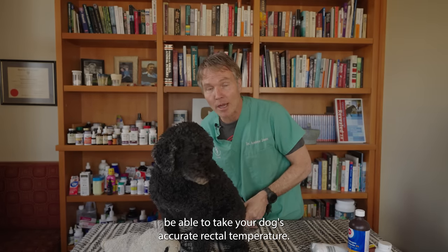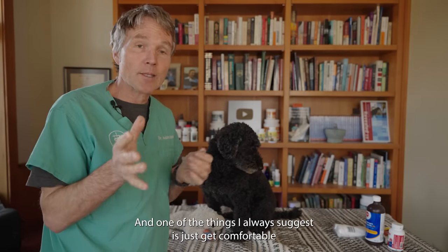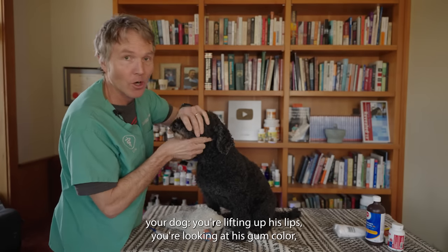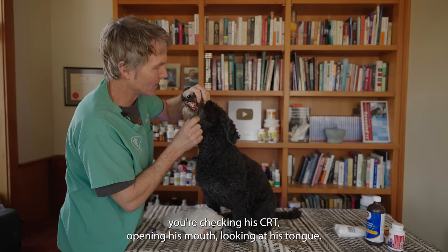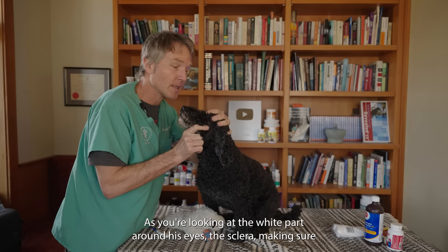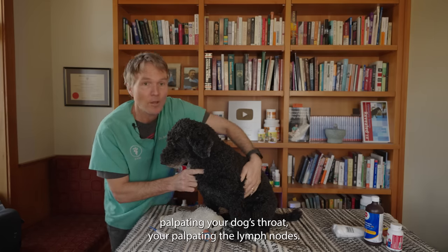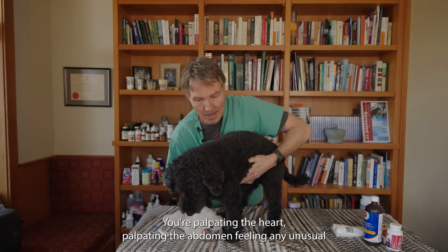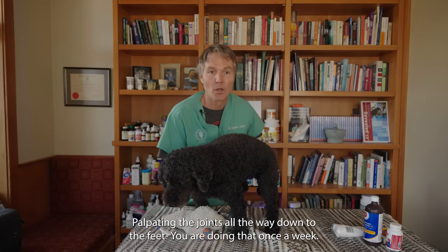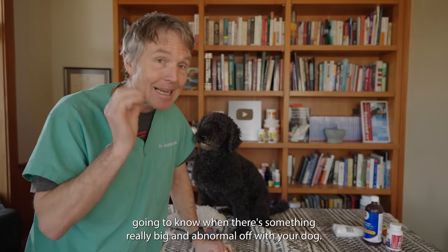Ensure you have a thermometer and be able to take your dog's accurate rectal temperature. To become comfortable assessing your dog in an emergency, you need to be comfortable just examining your dog regularly. I always suggest getting comfortable with the basic veterinary exam — once a week, lifting up his lips, checking gum color, checking CRT, opening his mouth, looking at his tongue, eyes, sclera, ears, palpating the throat, lymph nodes, heart, abdomen, lymph nodes behind the knees, and joints all the way down to the feet. By doing that once a week, you know what normal is — and then you'll know when something is really abnormal and you need to act now.